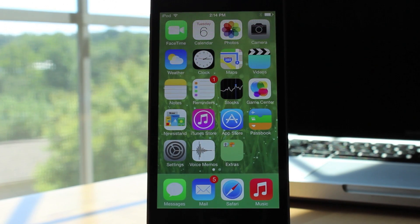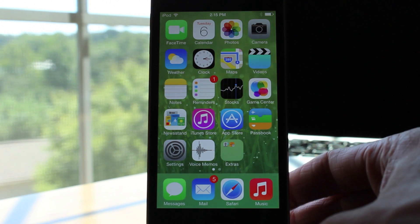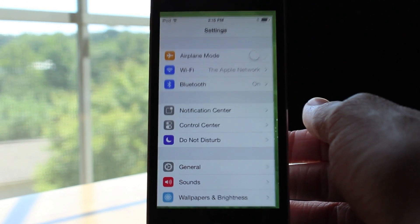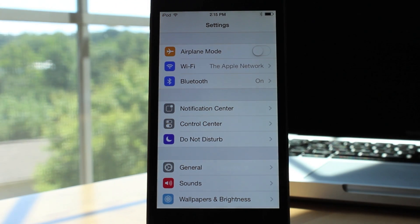What is up guys, this is iUpdateOS and today I am going to be telling you guys about the new features found in Apple's newest iOS 7 beta 5, that was released unexpectedly today. Comparing this with other betas, I would say it has a lot less features, but that's because Apple is getting ready for the final release of iOS 7 in the fall, so now they're just smoothing out the UI, fixing some bugs, and maybe adding some new features here and there.